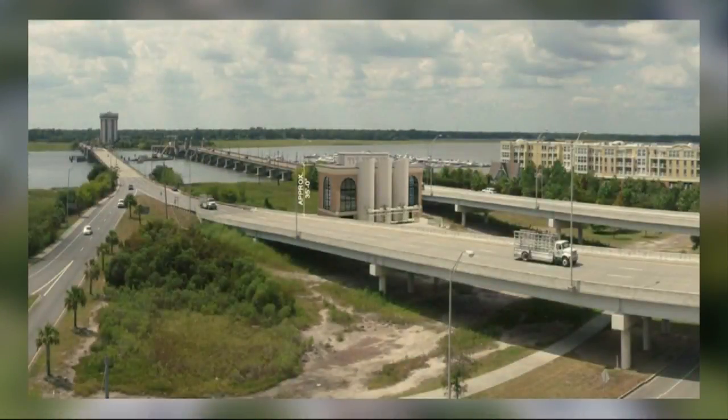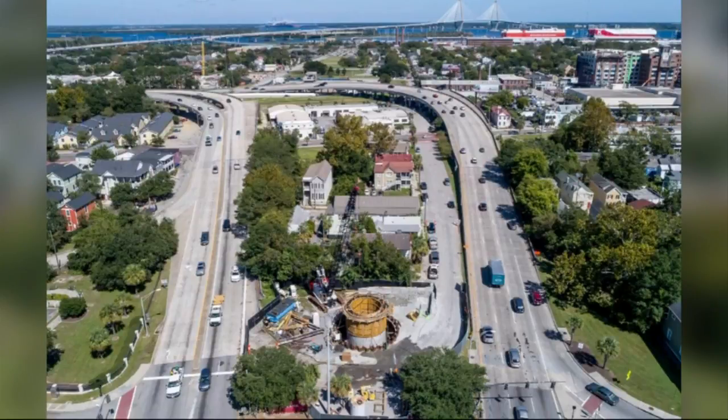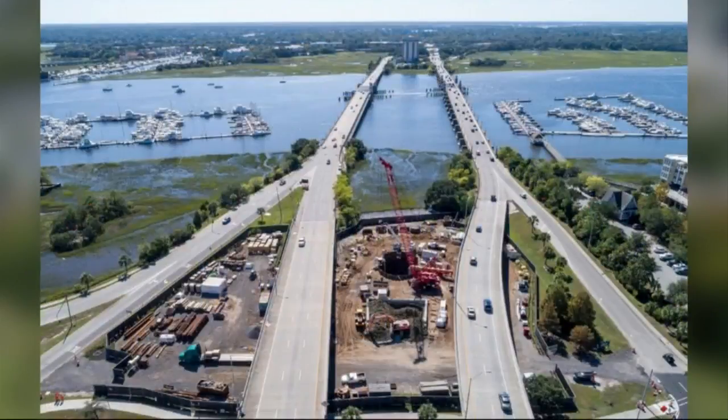When phase five is done, that's when the pump station is finished. All that water that's currently being collected and draining out through gravity will end up going to a pump station that will have the capability of pumping over 350,000 gallons of water a minute out into the bay.